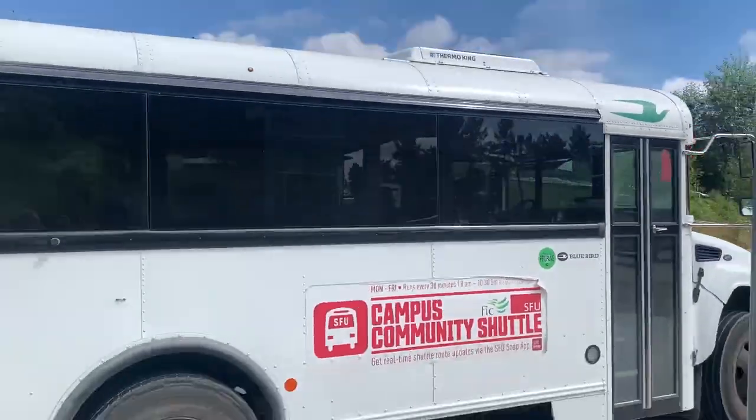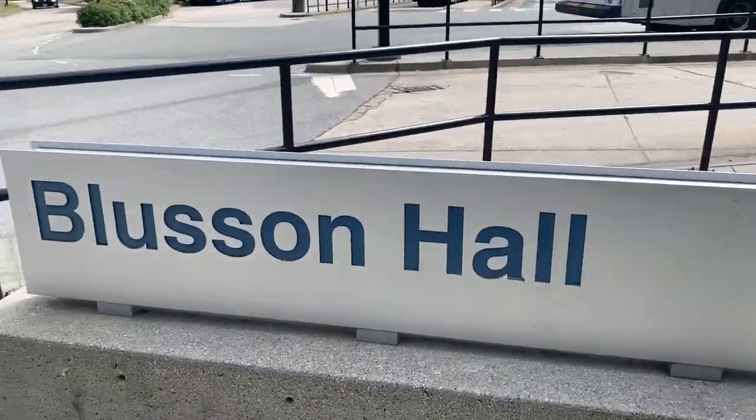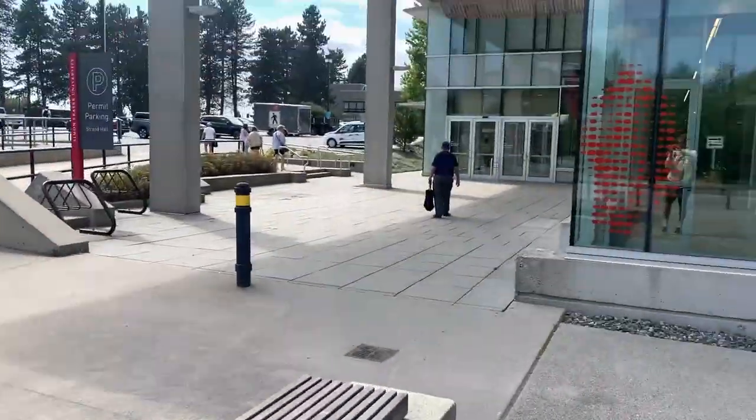So there's the bus — the SFU campus shuttle. Be sure to use it. It's a free resource from SFU. Now I'm at Blooson Hall where I have my class, which I am running late for, so gotta get going.